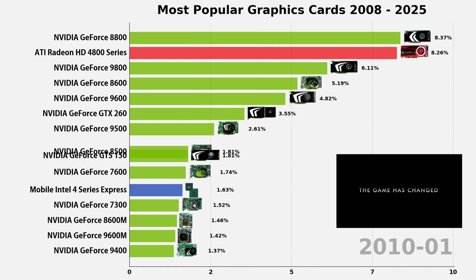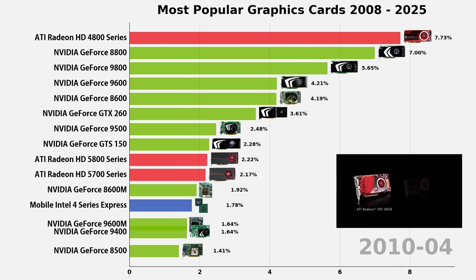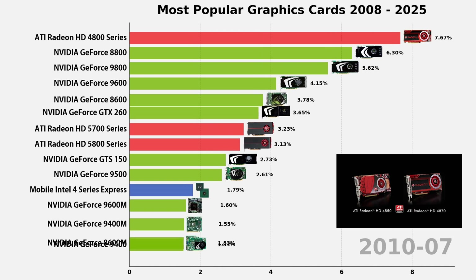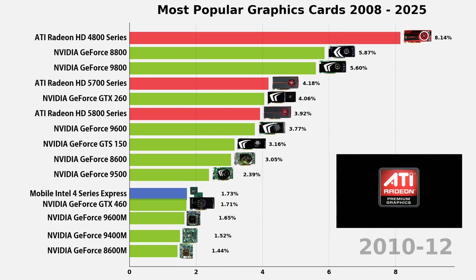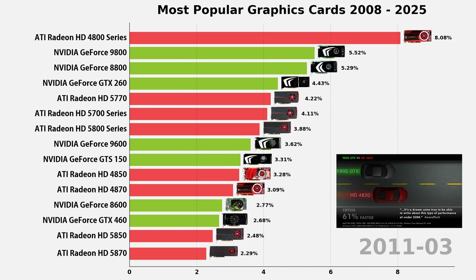Then in 2008, ATI came swinging. The Radeon HD 4800 series, especially the 4870, packed GDDR5 and delivered insane value. It went toe-to-toe with NVIDIA's GTX 260 and came out ahead in bang for the buck. ATI was officially back.